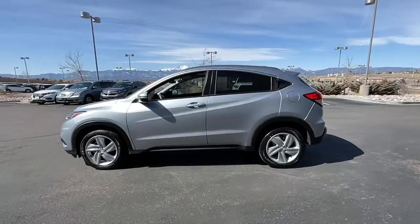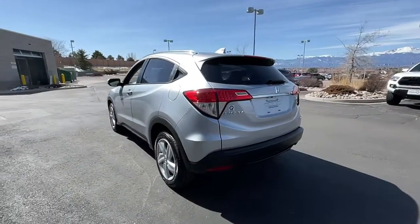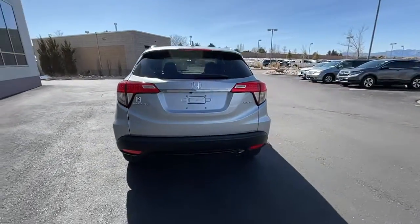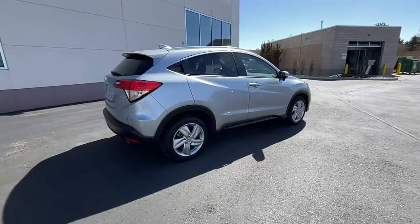The small SUV that thinks big and bold when it comes to safety, convenience, handling, cargo, fuel efficiency, and infotainment technology. We think you'll agree it's an engineering marvel.